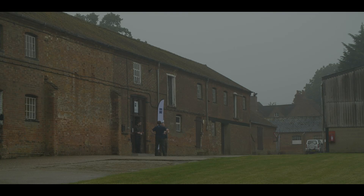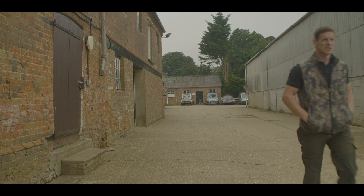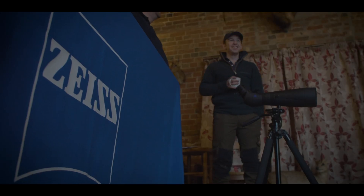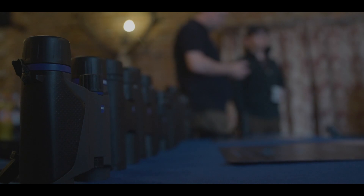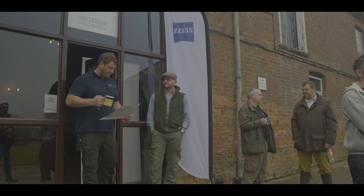Up in a misty Milton Keynes, Paul Childerly is hosting a range day for Zeiss Optics. Zeiss has a large and complicated range of products, and it's their aim to make it all a lot simpler.